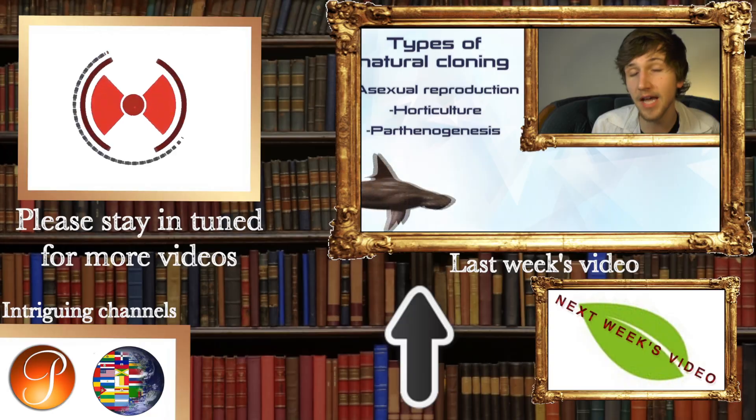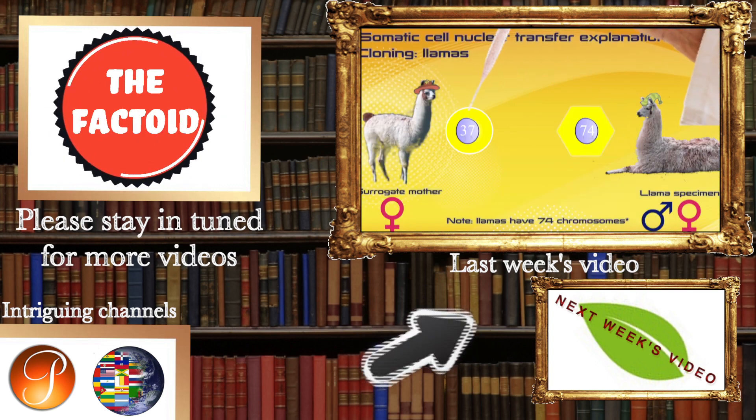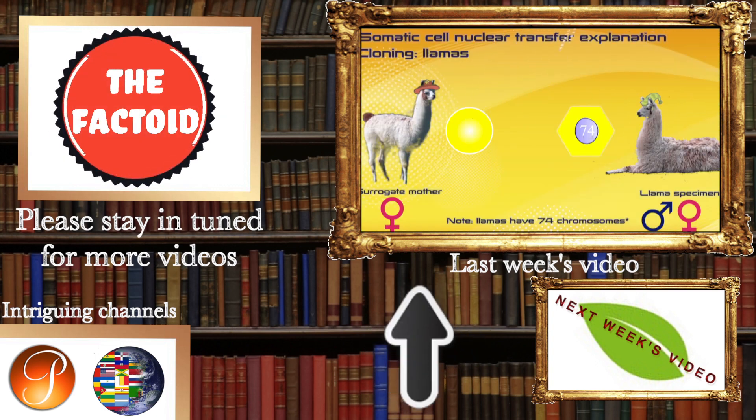With all that said and done, my name's Dale, you're watching The Factoid, and remember, never stop learning. Thank you. If you like my videos, please stay in tune for more — more videos on the facts that almost everybody missed.